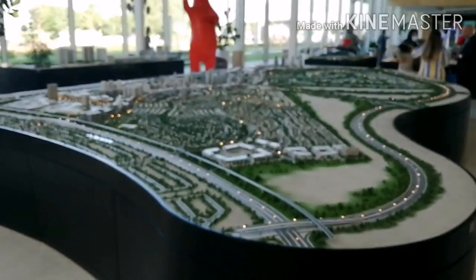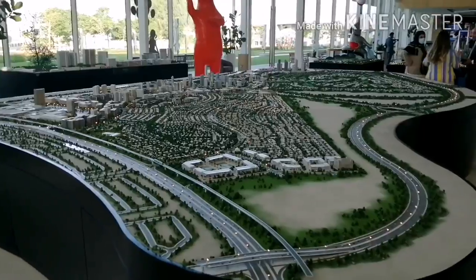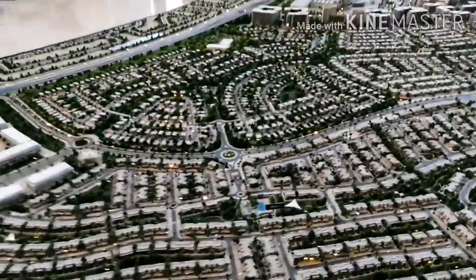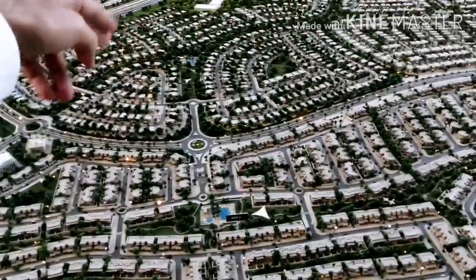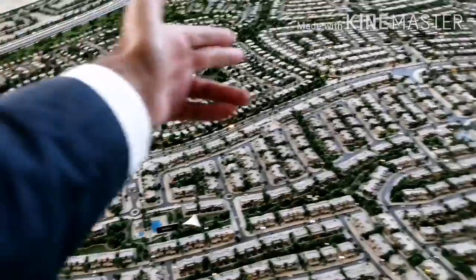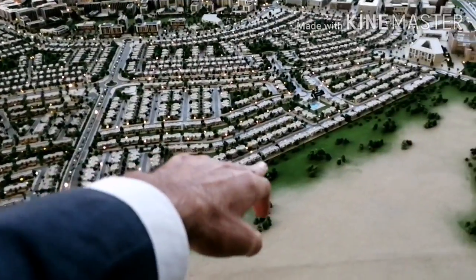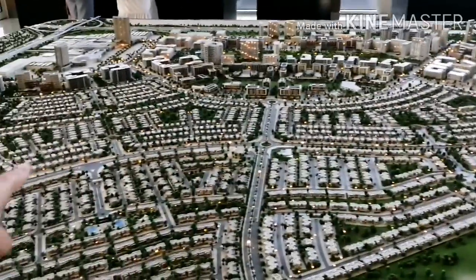Viewers, this is the complete Dubai Hills project — villas, apartments, buildings, everything is there. I would like to show you some of the areas. This one is Maple 1. That side on the road is Sidra. This is Maple 2 — you can see Maple 2, these are the villas. And this is Maple 3. That side is Sidra, and these are also villas.